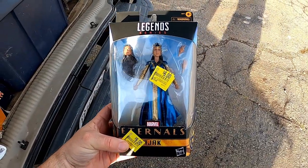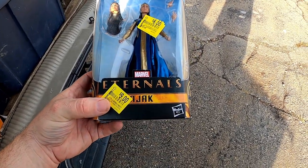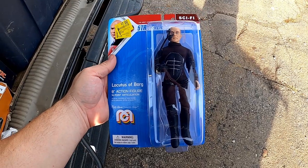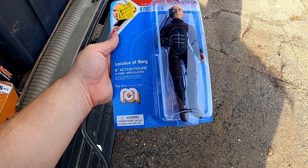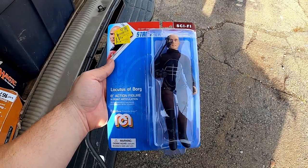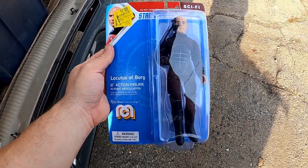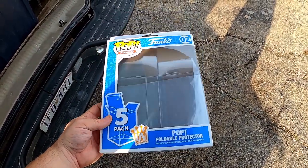I ended up with this Ajax — it's the Legend Series, the Eternals by Marvel. I picked up two of these for six bucks a piece. I also got this Jean-Luc Picard — it's a Locutus of Borg, an eight-inch Mego figure similar to the others. I absolutely love it — I paid seven bucks for it, originally $15.88. That was a Walmart clearance pickup.